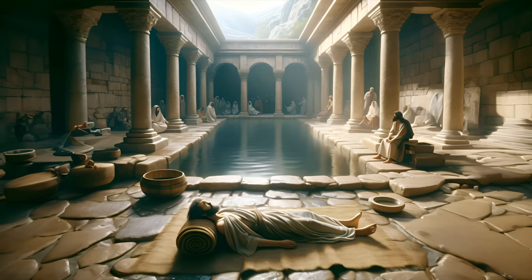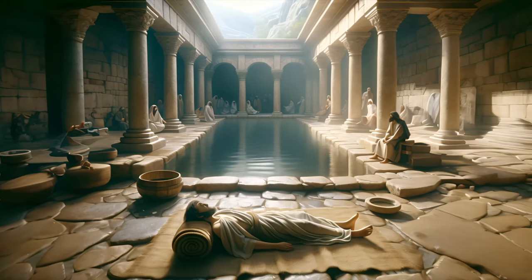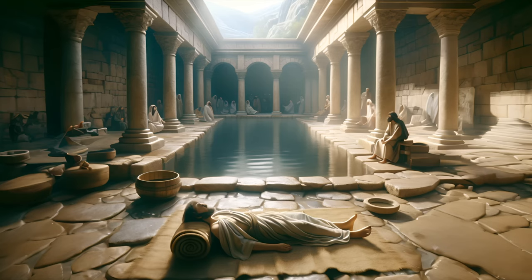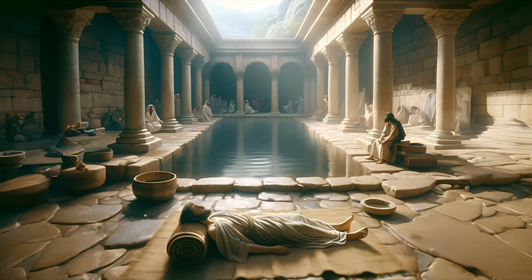The people with disease would rush into the waters and get healed. But there was a certain man who was a paralytic for 38 years, and whenever the waters got stirred up and were ready for healing, all the people would rush in and he would always miss his opportunity. He couldn't walk — that was his life of misery.